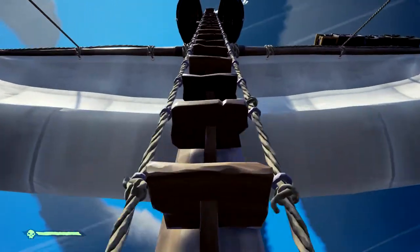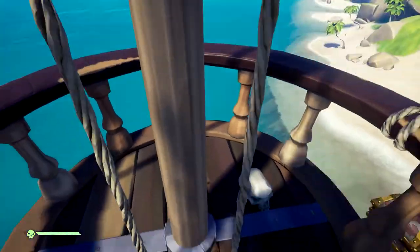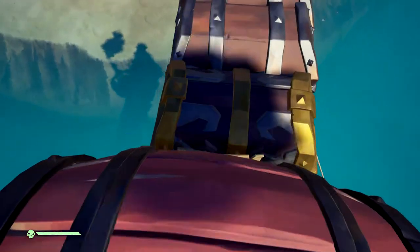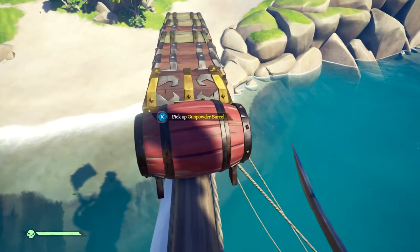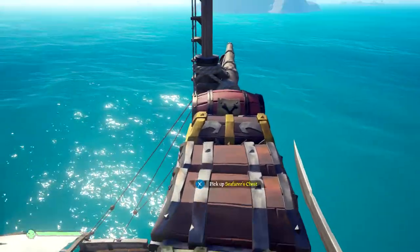The better spot is on the sails. If you come all the way up to the crow's nest and jump out onto the sail — just be really careful — you can drop all of your chests out here. They're not going to fall; you don't have to worry about them falling off into the water or anything. Once they're up here, they stay.